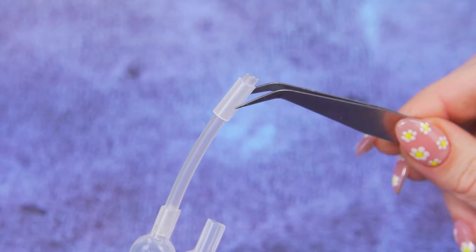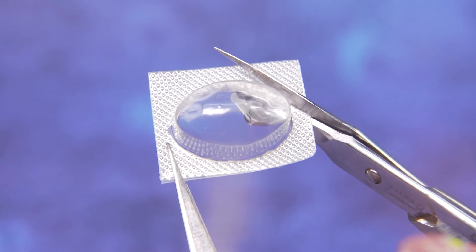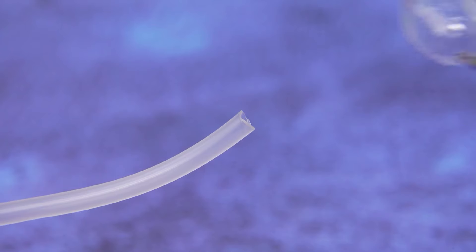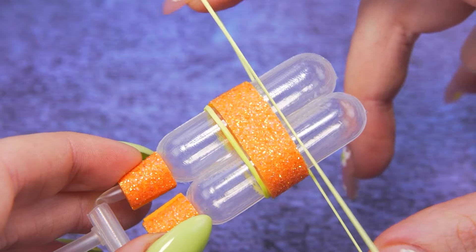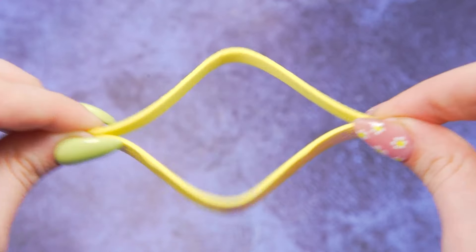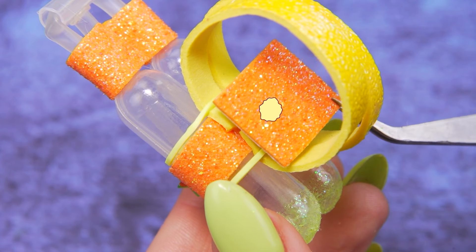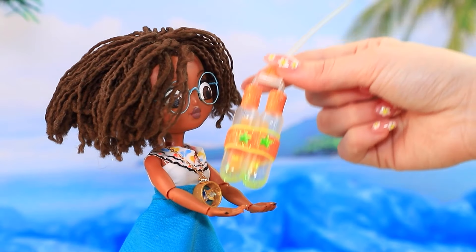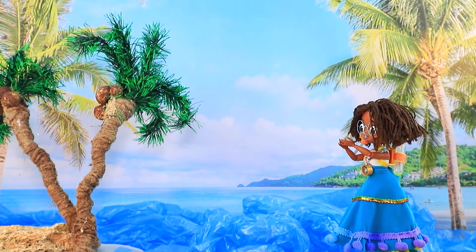Corta los palitos! Conecta los tubos! Los tanques de buceo están casi listos. Haz una mascarilla con un blister. Agreguemos rayos brillantes y bandas elásticas. Un par de estrellas y purpurina. Coloca las correas. El toque final — ¡listo! Aquí está tu equipo, Mirabelle!